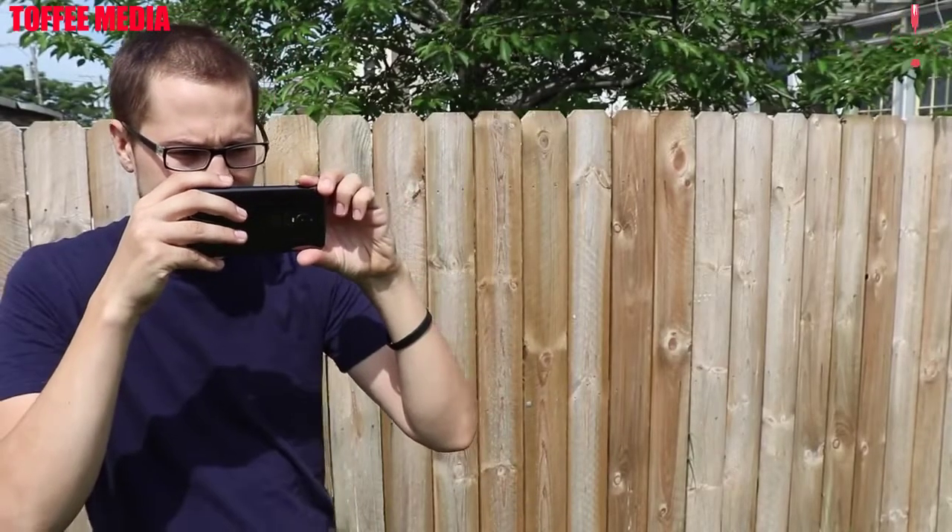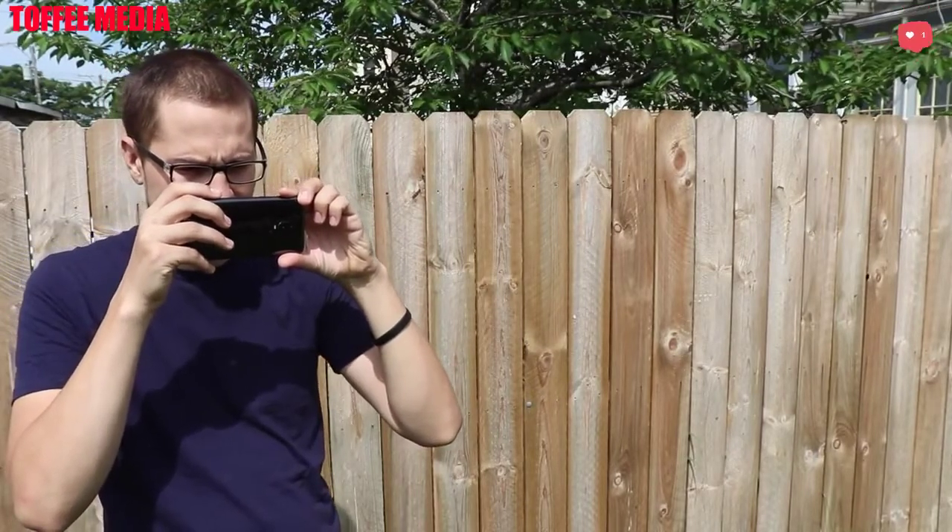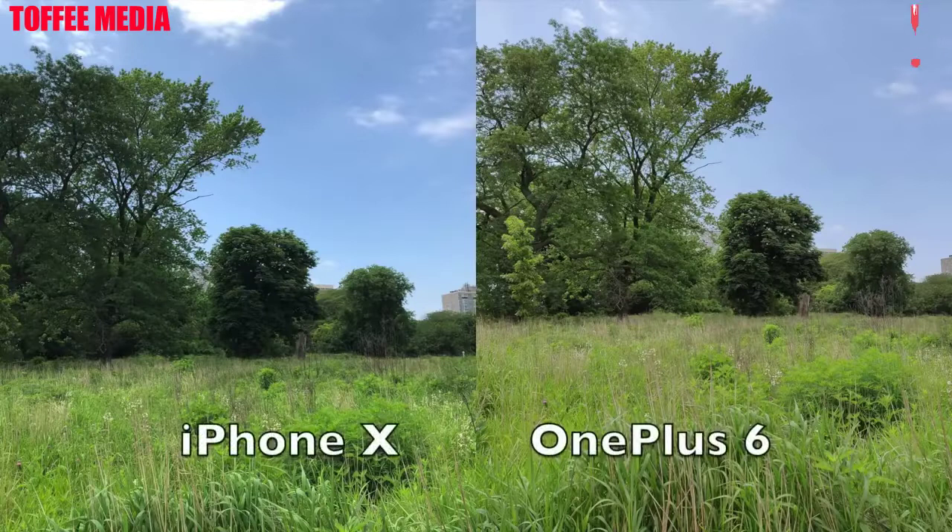In Chicago to see which one has the better daytime and nighttime photos — links to the specifications down below. On the left is the iPhone 10, on the right is the OnePlus 6. In this first photo you can see the trees are a little greener for the OnePlus 6, a little dark on the iPhone 10, but the sky and the actual grass looks a little more pleasing to me for Apple's device.